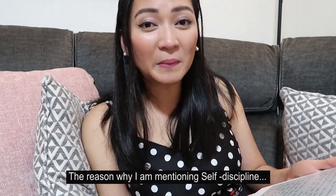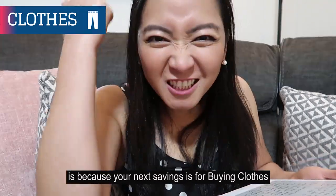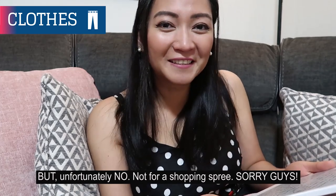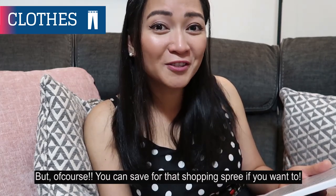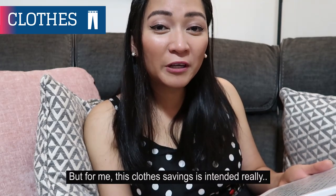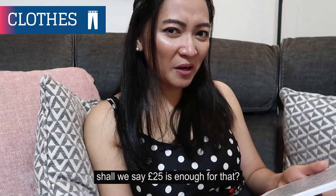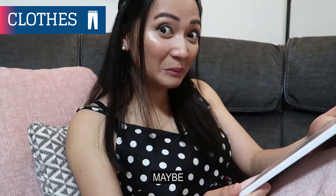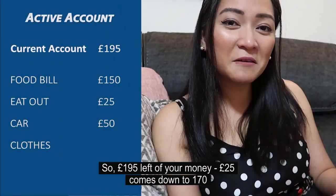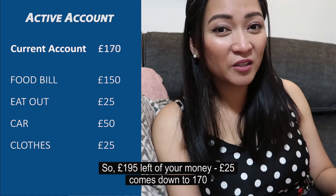The reason I'm mentioning self-discipline is because your next savings is for buying clothes. This isn't for a shopping spree — this clothes savings is intended for an important occasion or a birthday party. Let's say £25 is enough for that. So £195 minus £25 comes down to £170.